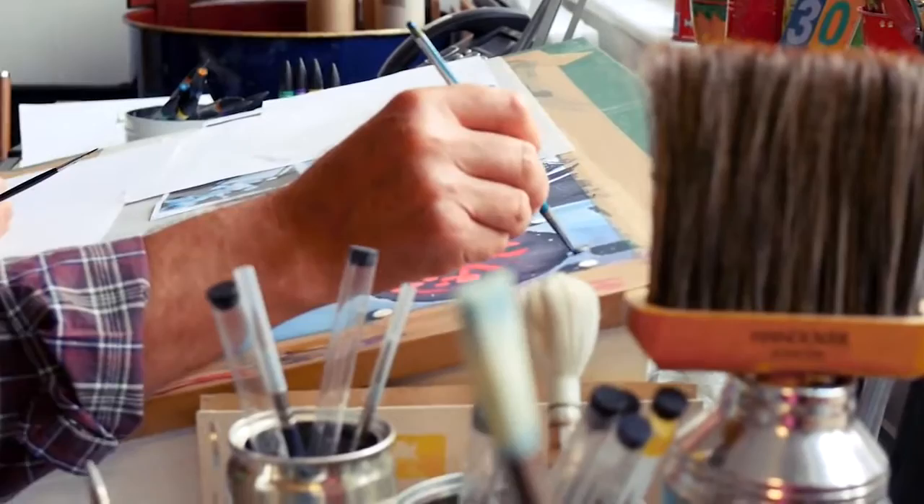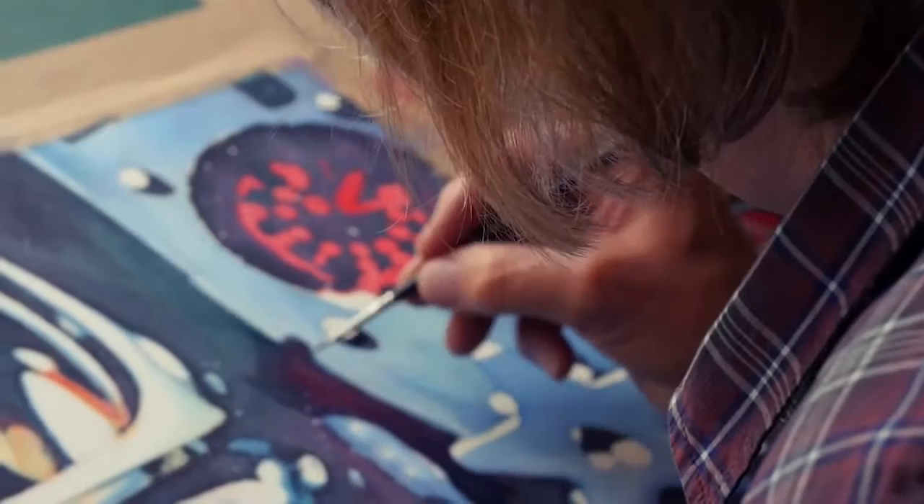The brushes I use — well, most people would think they're absolutely tiny. They're all sable hair watercolour brushes: double O's, O's, 3's. A big brush to me would be something like a number 4, which to everybody else is minuscule. But there's so much detail in these things that when you're working on an area like this all day, you don't need a big brush.